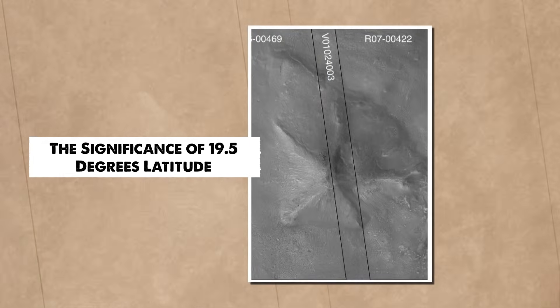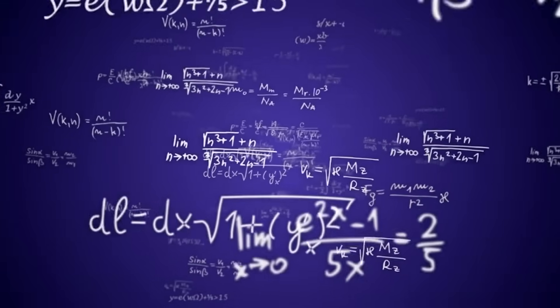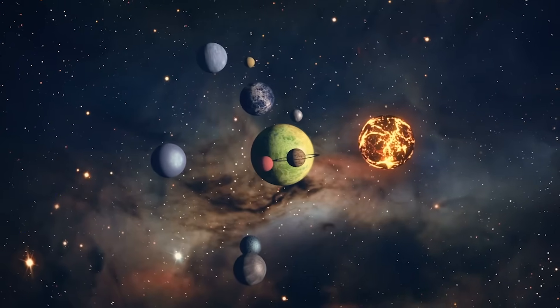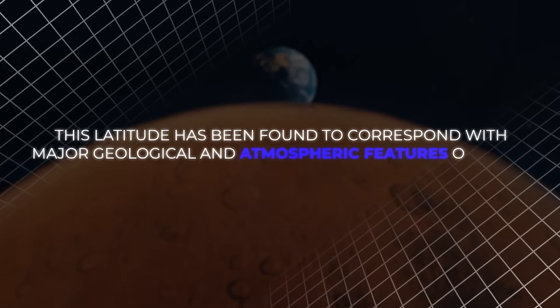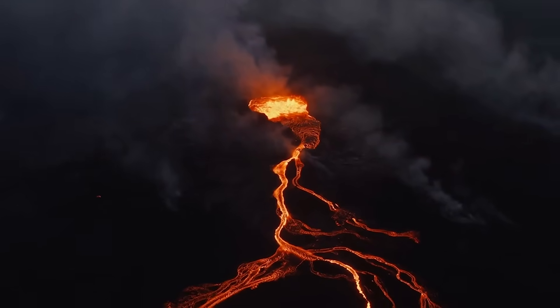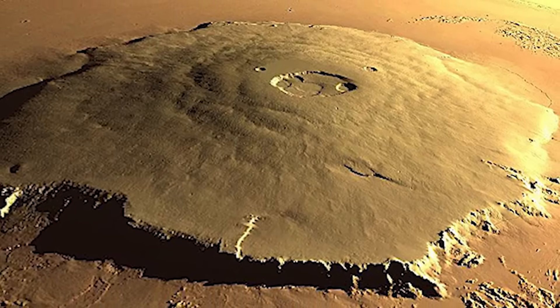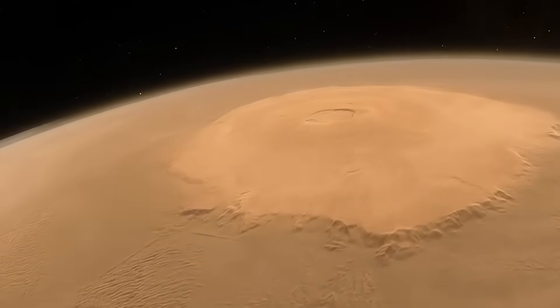One of the most remarkable discoveries related to Cydonia involves the mathematical constant of 19.5 degrees — a key latitude that has significance across multiple planets. This latitude corresponds with major geological and atmospheric features on Mars, Earth, and other planets in our solar system. On Mars, the prominent feature at this latitude is the massive Olympus Mons volcano, while on Earth, Mauna Loa, the most active volcano, is also situated near 19.5 degrees latitude. Richard Hoagland's team noted this concept was introduced with the idea that placing two tetrahedra inside a sphere creates an apex at 19.5 degrees.